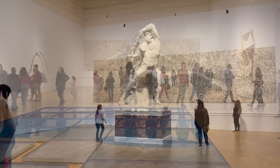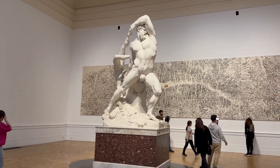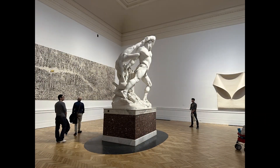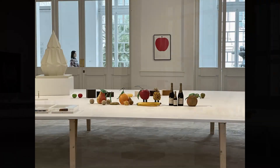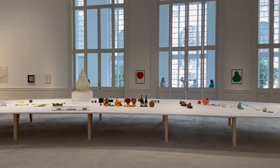Inside we saw the impressive statue Hercules and Lica by Antonio Canova, which was created in the early 1800s. We also took a glimpse at a new exhibition, Food Age: Food as Influencer, which wasn't opened yet.